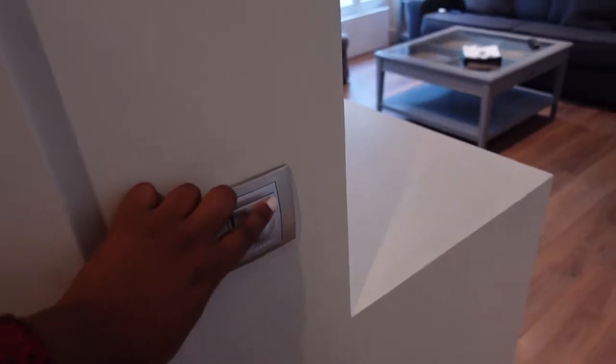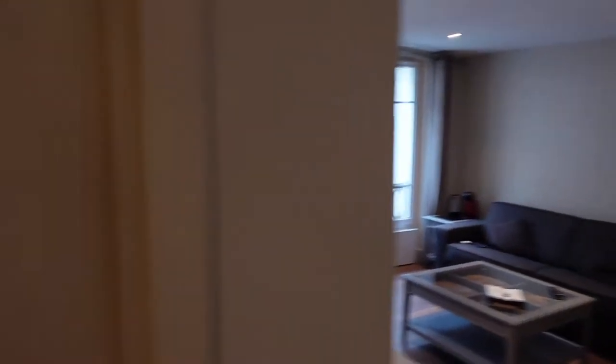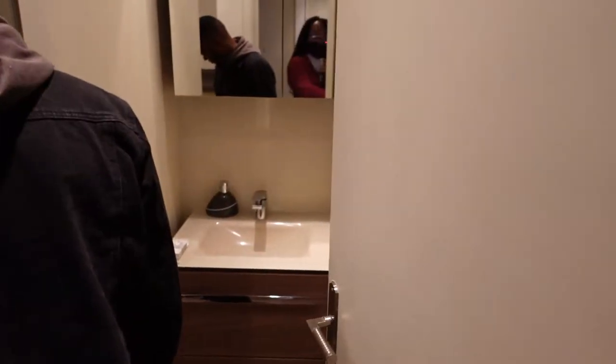This is the door to the bathroom, and these are the lights right here — this controls the amount of lighting you get in the apartment, whether you get a lot or a little bit. We're gonna go ahead and open the bathroom.